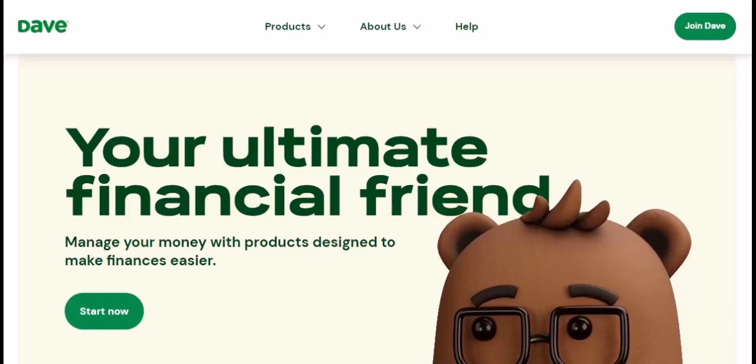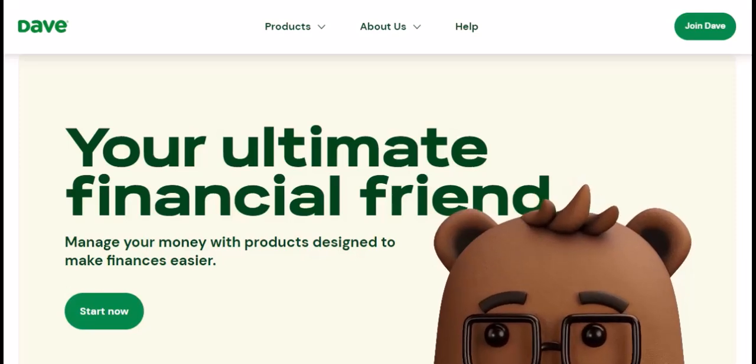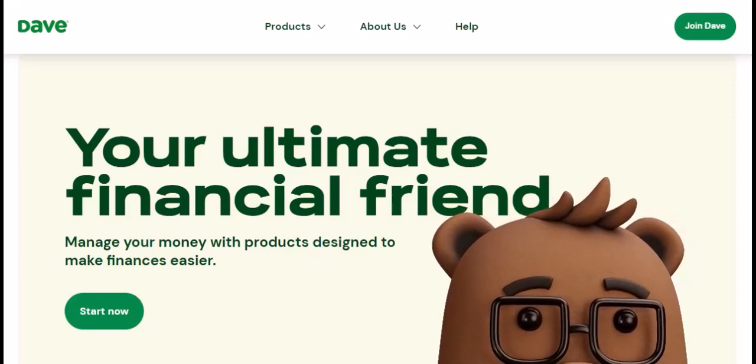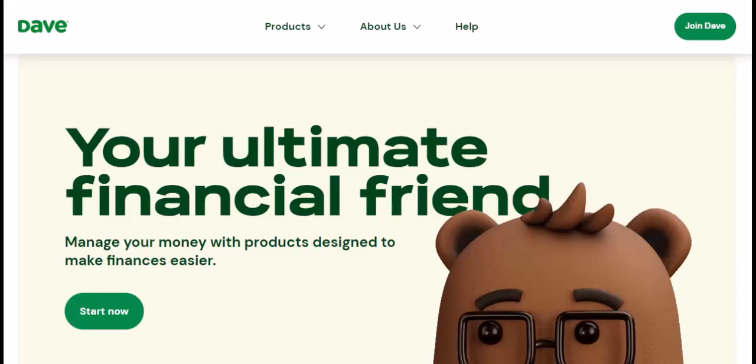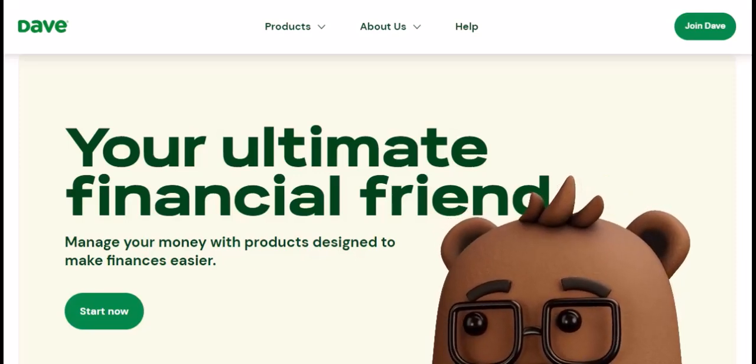That's where cash advance apps like Dave come in. They promise a safety net — a quick way to bridge the gap between paychecks. But before you download the app and hit that advance button, a crucial question lingers: how long does it actually take to get approved by Dave?